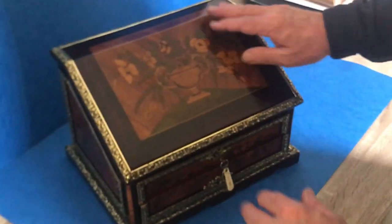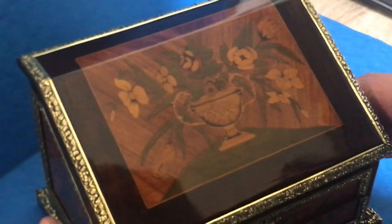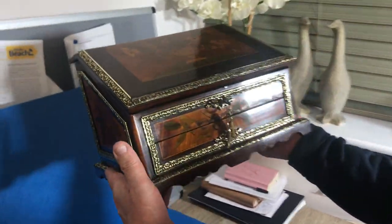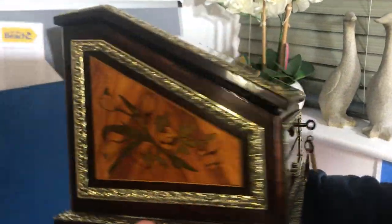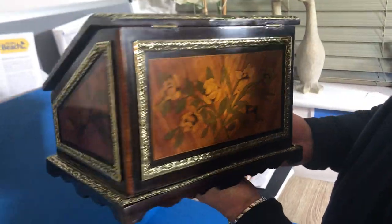You've got this fabulous tulipwood and harewood, boxwood marquetry — a vase with flowers on the lid. You've got the same on the drawer to the base, with these lovely roses, and then all floral inlaid on the sides and back.